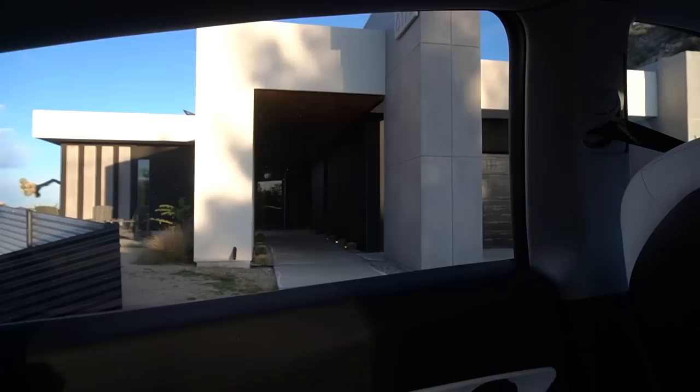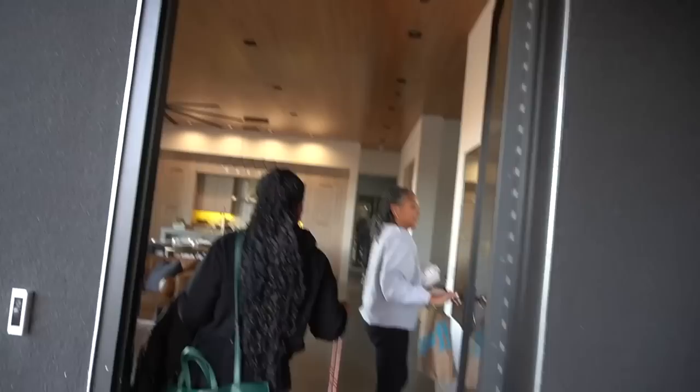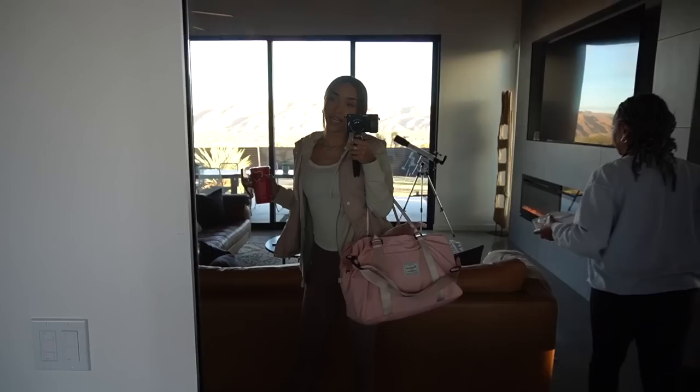We're here at the Wander House. Wow, very fancy. This is very much — I feel like I have pictures of this house on my Pinterest board of the landscaping. We made it.